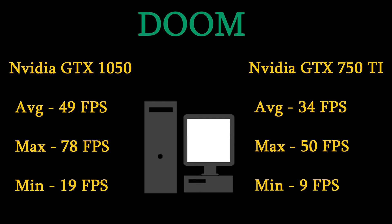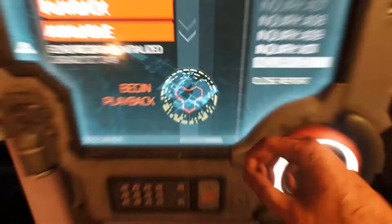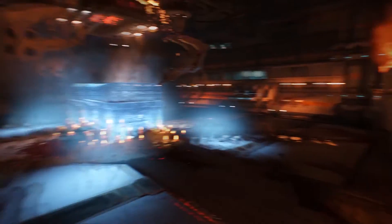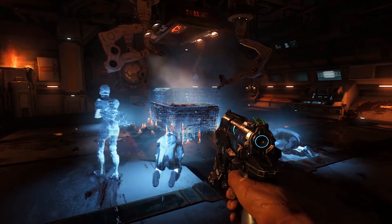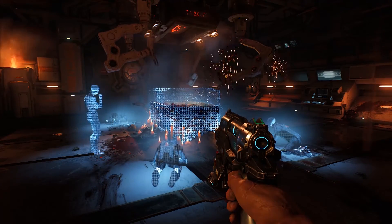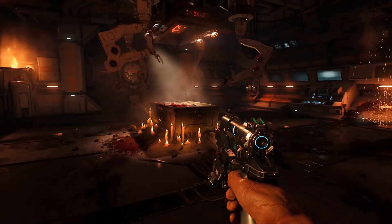Moving on to the 750 Ti, it was a bit more humbling and a bit more disappointing. The average for the 750 Ti was 34 frames in Doom, the max was 50, and the minimum was 9. Playing that one, the 34 frames feels how it actually was when I was playing it. Coming straight from the 1050 onto Doom, you really did notice that lag in performance. But it's still playable, still enjoyable — don't take this as the 750 Ti being a terrible card. It's a great card for 140–150 Australian dollars, which would be about $100 US.